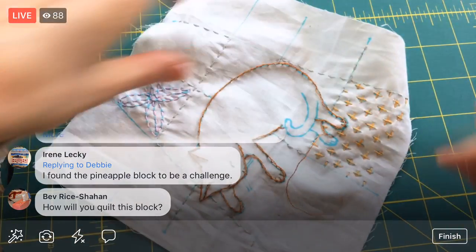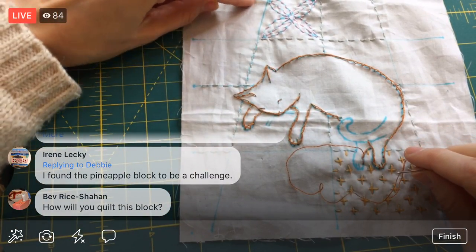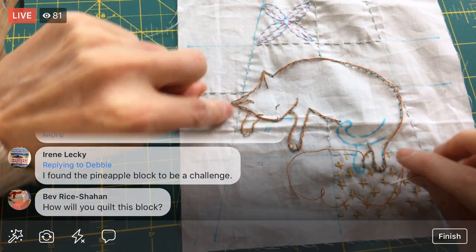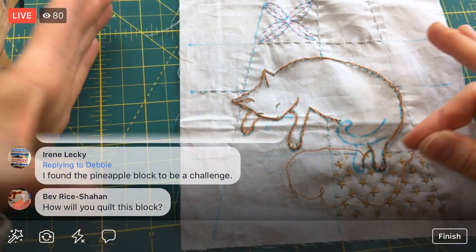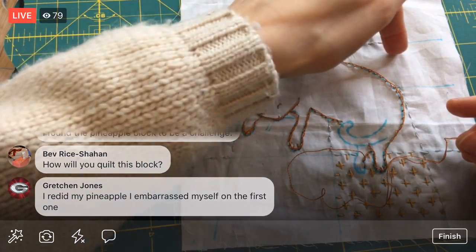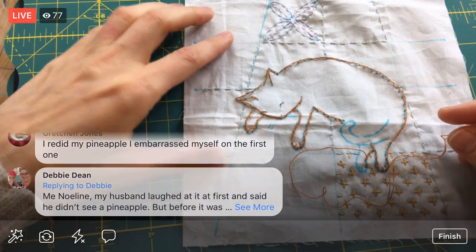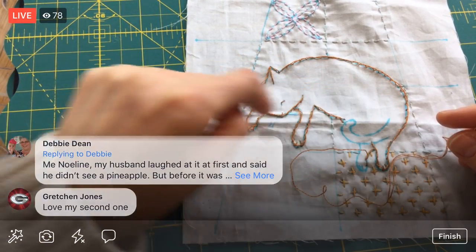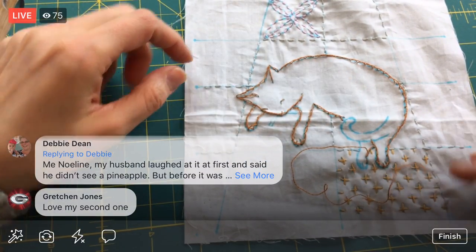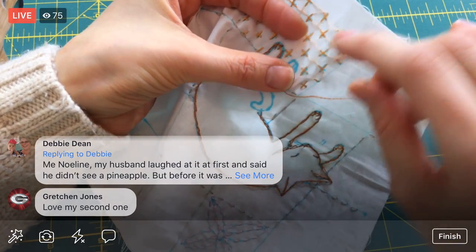Bev, for quilting this block I think I'm going to copy my mom. All she did was stitch in the ditch — kind of mimicking the quilt lines, since it's a kitty laying on a quilt — which I thought was super clever. Then she traced the outline of the cat so it had some definition. I think instead of zigzags I'm going to write Chad on his back because that's his name — then we'll know forever that it's little Chad kitty.